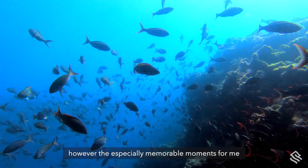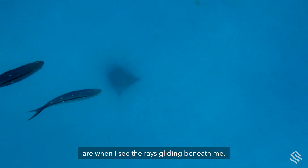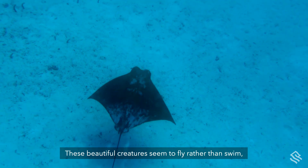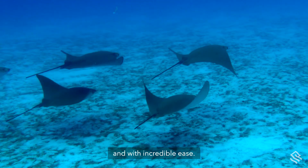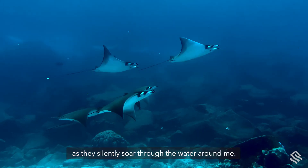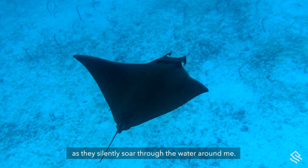However, the especially memorable moments for me are when I see the rays gliding beneath me. These beautiful creatures seem to fly rather than swim and with incredible ease. They bear an almost ghost-like appearance as they silently soar through the water around me.